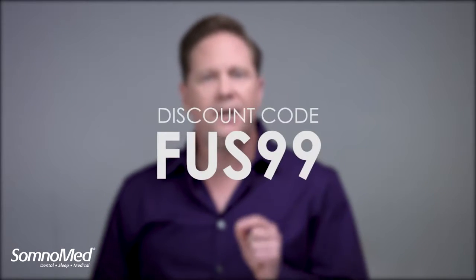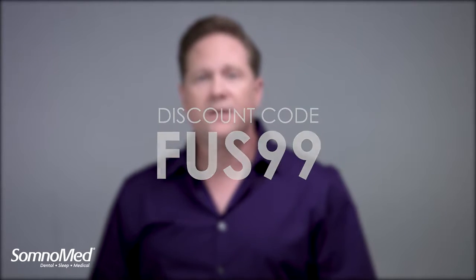Additionally, we're offering Fusion for only $99 for first-time orders — that's a savings of over $450. Take advantage of this limited-time offer by selecting the Fusion Education link below, which will give you access to the order form with the discount code FUS99, which must be used to redeem your discounted device.